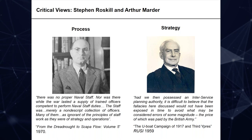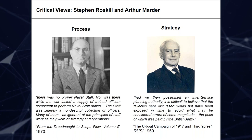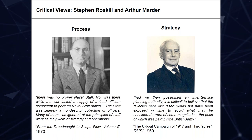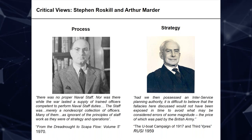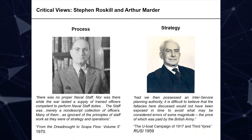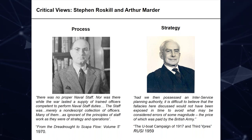On the left is Arthur Marder. Marder made very trenchant criticisms about the naval staff and about the competence of many officers in the naval staff who were trying to assess what the U-boats were doing, where they were, and even when they were being sunk. He decided they were merely a nondescript collection of officers, many of them as ignorant of the principles of staff work as they are of strategy and operations. Controversial stuff — though in 1970 nobody really seemed to notice.